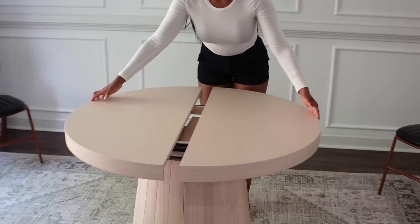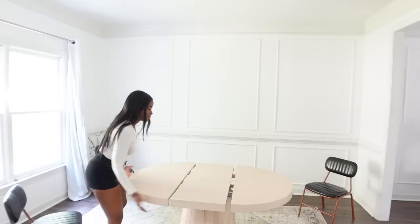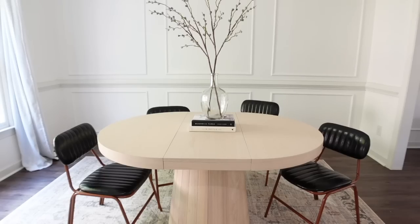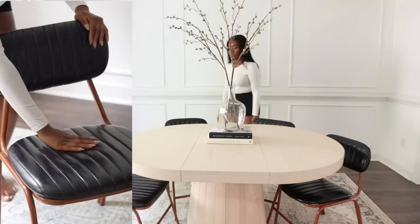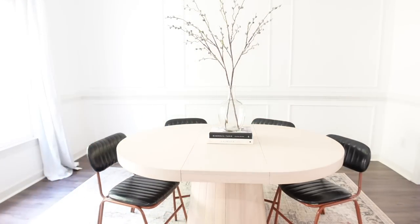I love that it can be really small with two seats, and I can extend it when we have guests. When it's open, this table is sleek — the design is very minimal and it's just perfect for me. I also paired it with the modern black dining chairs, which comes in a set of two — a really good deal. It's a faux leather upholstered look with a metal frame.